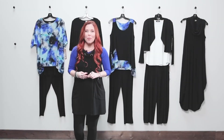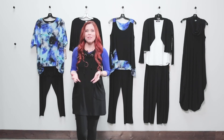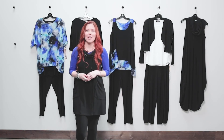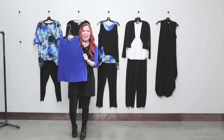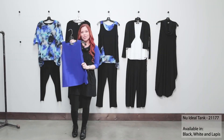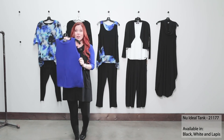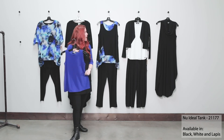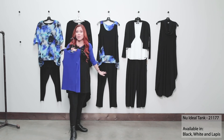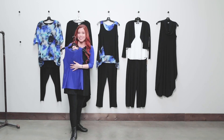If you're wanting to incorporate some solid colors into this little capsule, I love lapis for it because it mixes so beautifully back with that Gypsy Blues print. We have our new ideal tank in lapis in our in-stock program as part of our seasonal hot list. This is going to go great back with your Gypsy Blues for merchandising on the floor in your store, and it's great in your customer's closet for mixing and matching with those essential pieces.